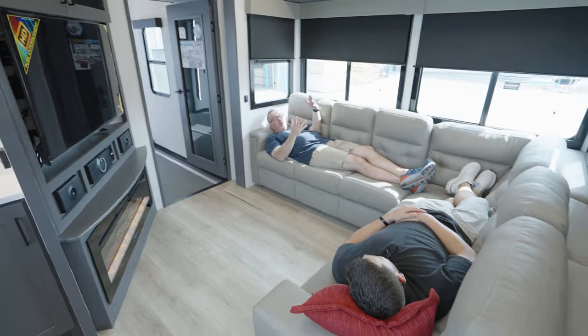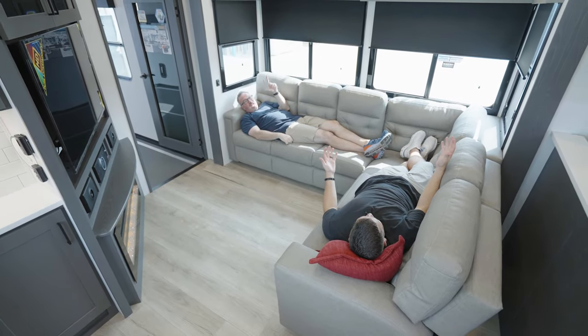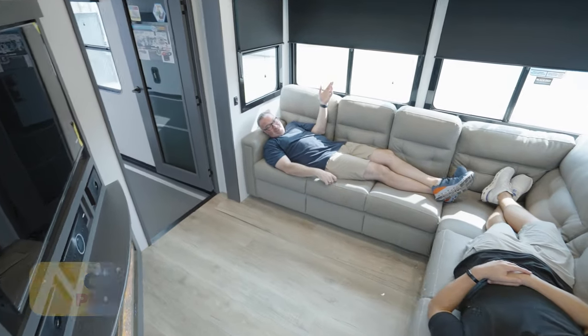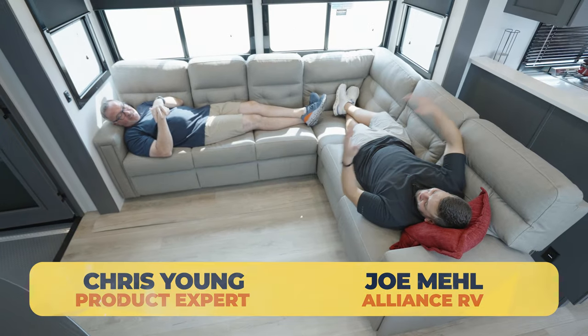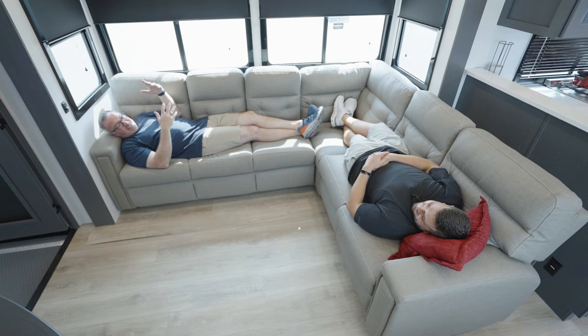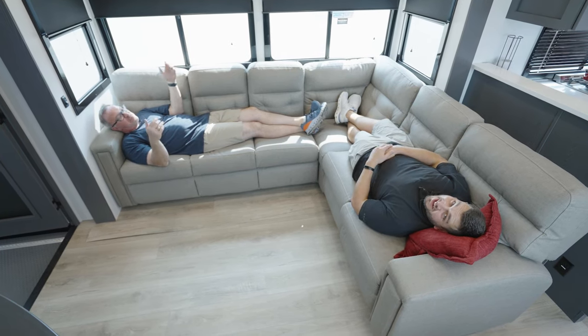So I had mentioned brand spanking new floor plan — luxury fifth wheel toy hauler with an L. This is exactly what I was talking about. And speaking of L, I got my buddy Joe Mel from Alliance here with me. Joe, you put an L-shaped oversized lounge inside of a fifth wheel toy hauler.